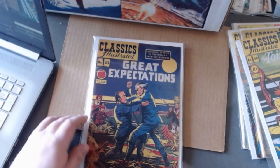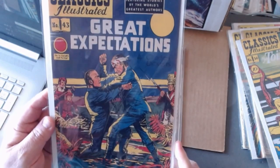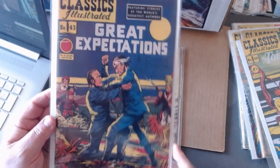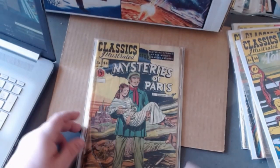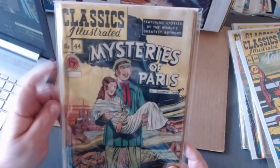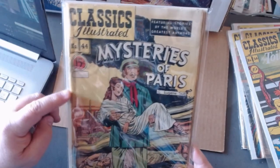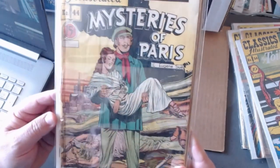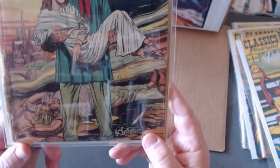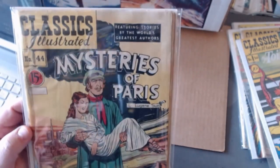And you all had great expectations for this next one — number forty-three. And forty-four, The Mysteries of Paris. I should probably try to upgrade this one — this old copy had a piece of tape on the spine, and over the years the tape fell away but left a discolored section. But as always I'm glad to have it. I'm glad to have a full run of these.